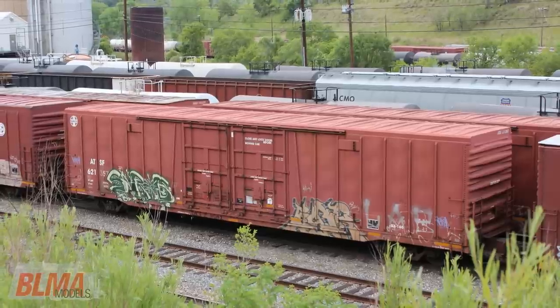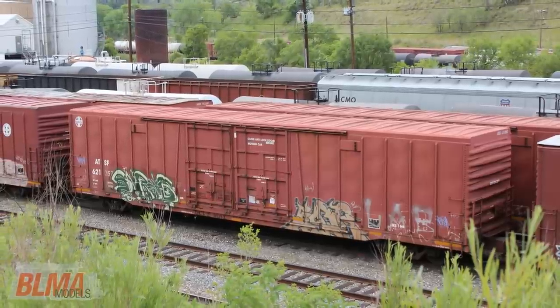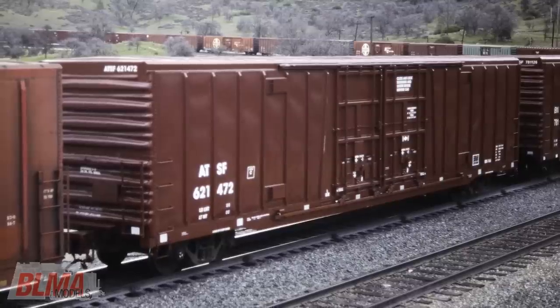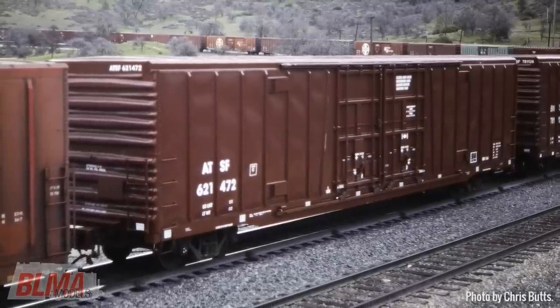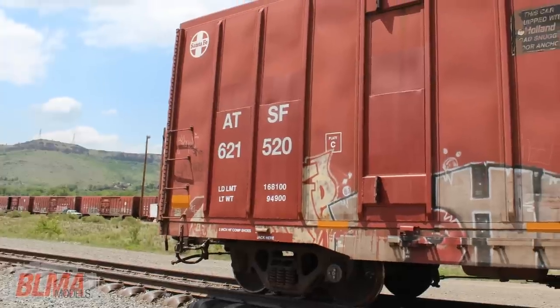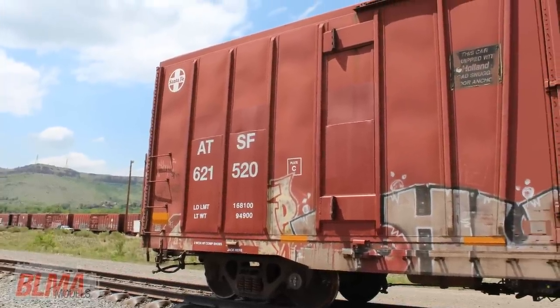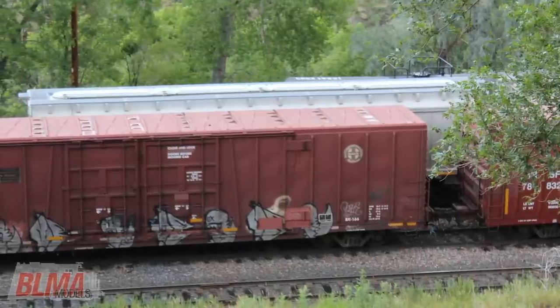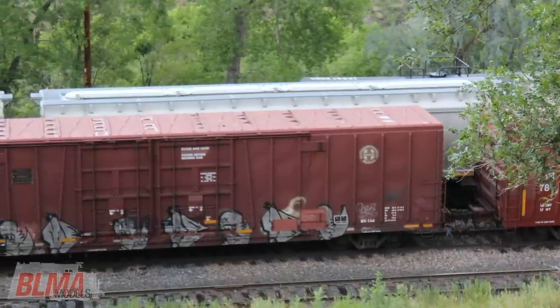Later, the cars were repainted into a more minimalistic scheme — plain mineral brown with a small Santa Fe herald affixed to the upper left corner. Many cars in the fleet never received the small herald and feature only reporting marks and necessary dimensional data. To date, the BX 166 has been identified in 13 different paint schemes.